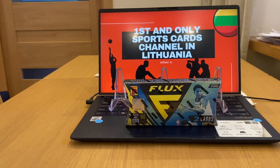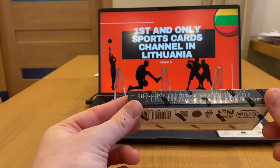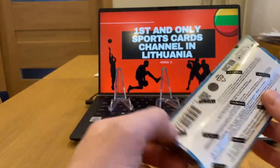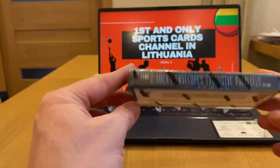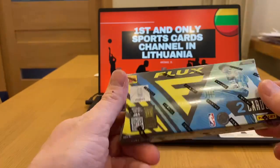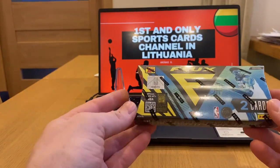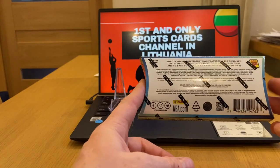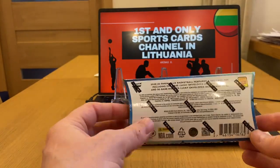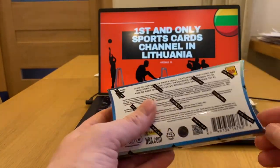Hey guys, first time I'll be opening such a product from the Flux series. It's called a lucky envelope — we're gonna find two cards only. It's from 2022-2023, the year of Chet Holmgren, Keegan Murray, Shaedon Sharpe, and Jalen Williams. So far these are the top guys from this class.